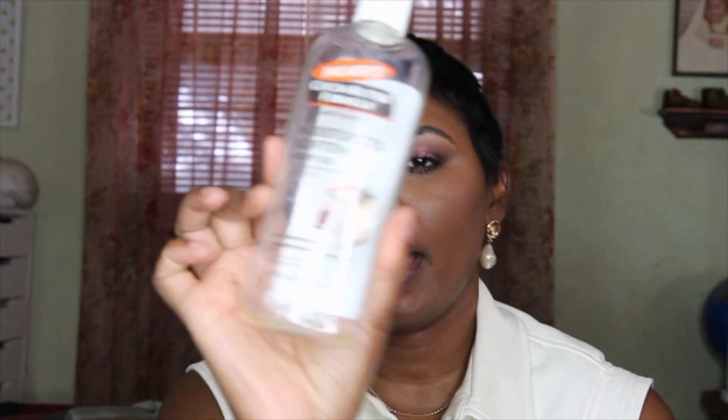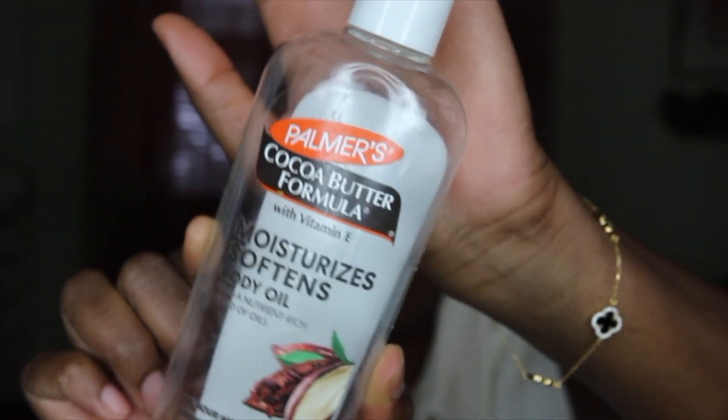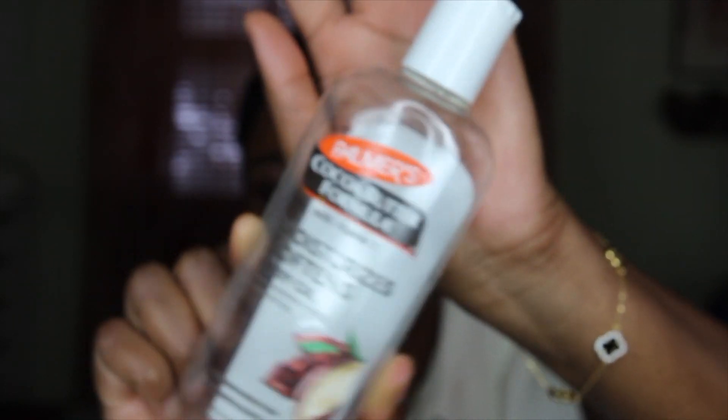I've also gone through the Palmer's cocoa butter formula with vitamin E body oil. I really like this stuff — actually I love this stuff. I like to use this to seal in any body creams or body butters that I use. I really do like this product.